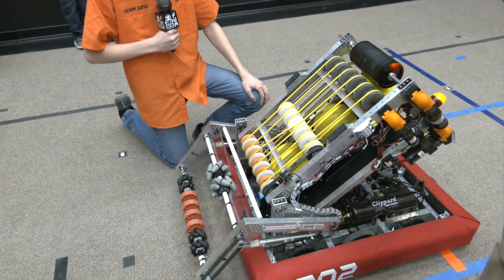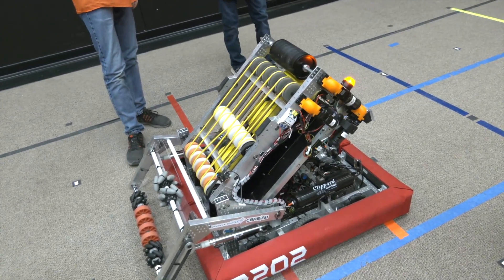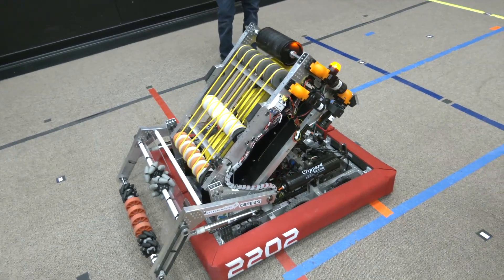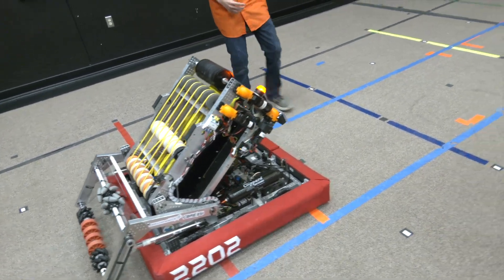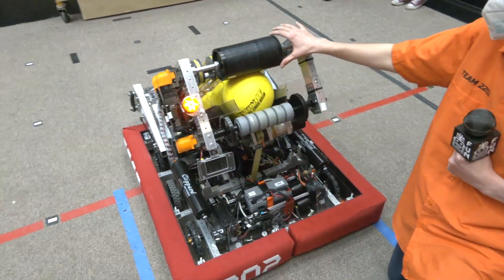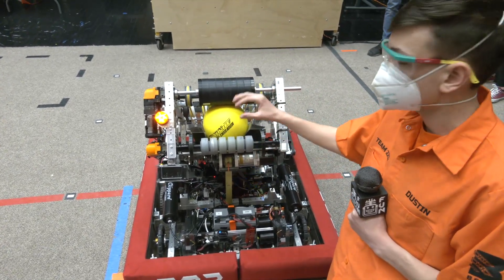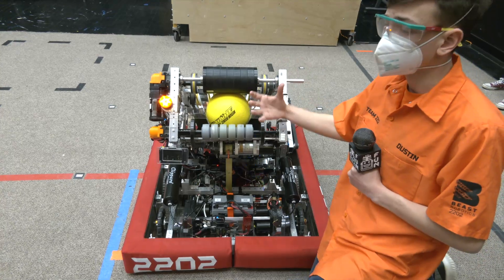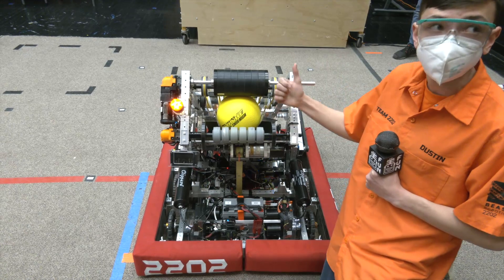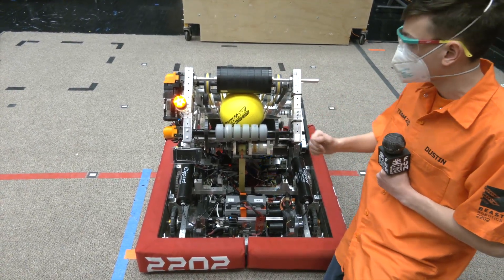As we keep going through this journey, we're bringing in Dustin to talk about the shooter and a cool way that the former climber was modified for the shooter as well. So first off, we actually condensed our shooter down to this center barrel. Originally we had them evenly spaced across the wheel so we could shoot two power cells at a time, but with the Interstellar Accuracy Challenge we wanted them as close together as possible to spin up faster and get a more consistent shot between different power cells.